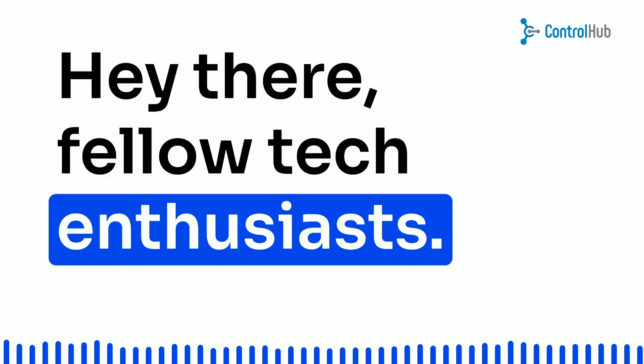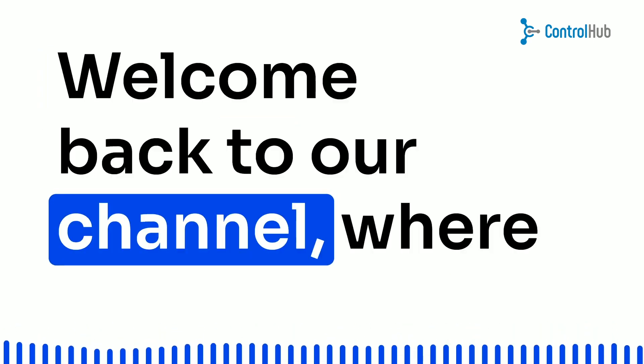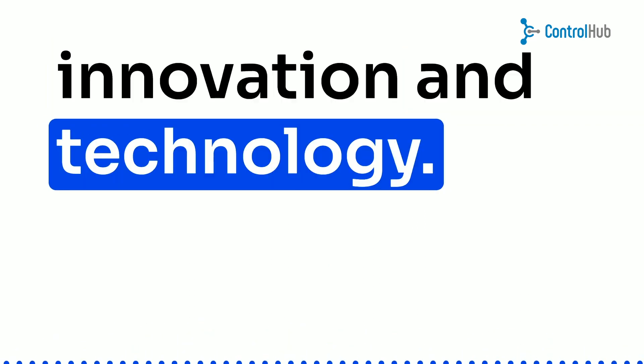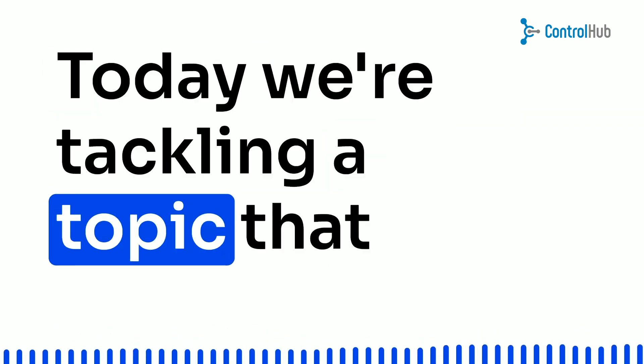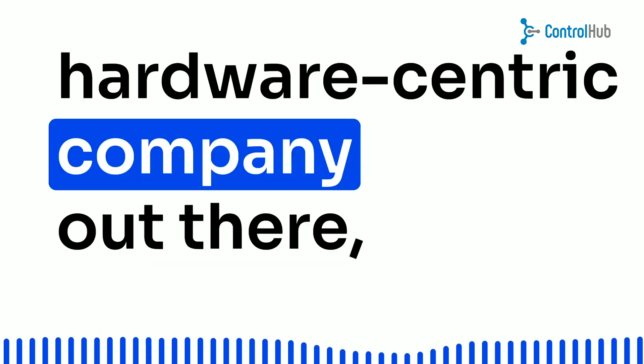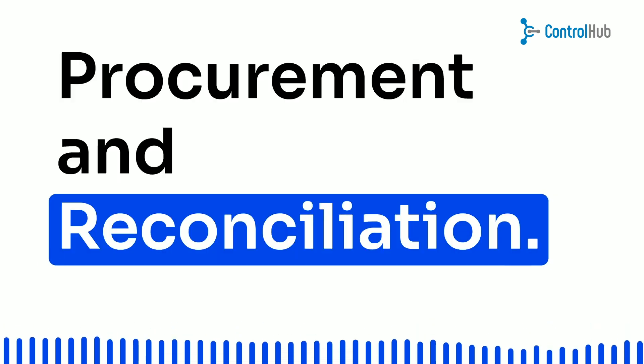Hey there, fellow tech enthusiasts. Welcome back to our channel, where we dive deep into all things innovation and technology. Today, we're tackling a topic that might not sound flashy, but trust me, it's the backbone of every hardware-centric company out there: procurement and reconciliation.